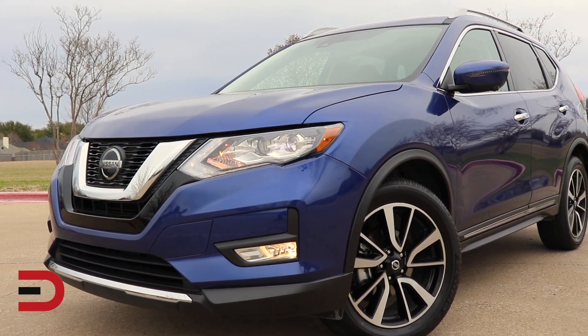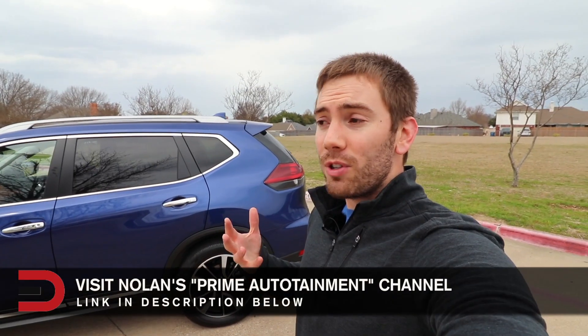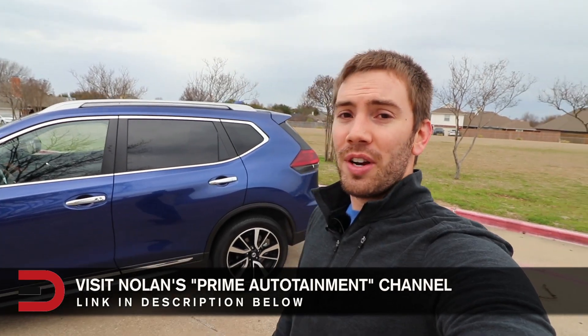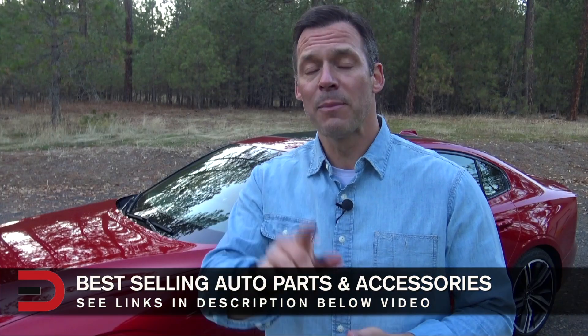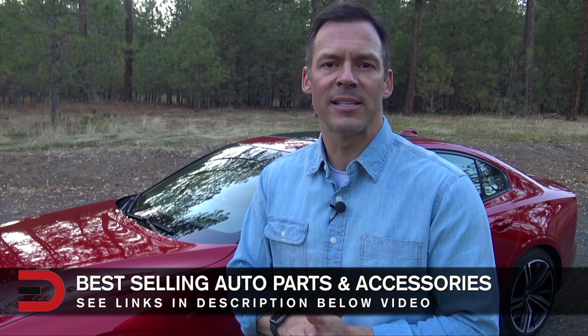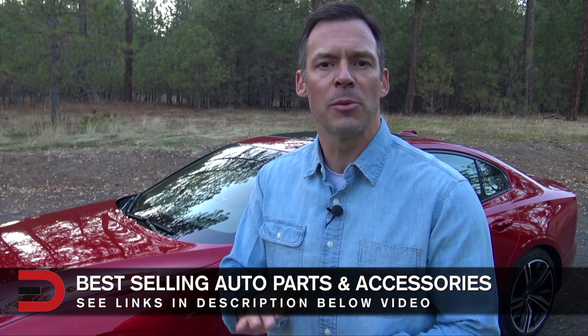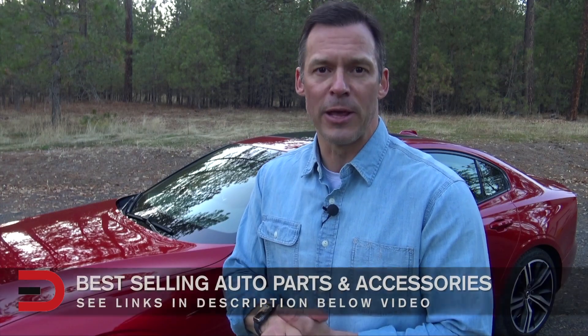I'm excited to see what Nissan brings next. If you want to see the full test drive and detailed review, please head over to my channel. Thank you all so much for tuning in, and we'll catch you next time. I've added links to some of the best-selling automotive accessories on Amazon right now, along with links to some of my product reviews — you'll find it in the description below this video.